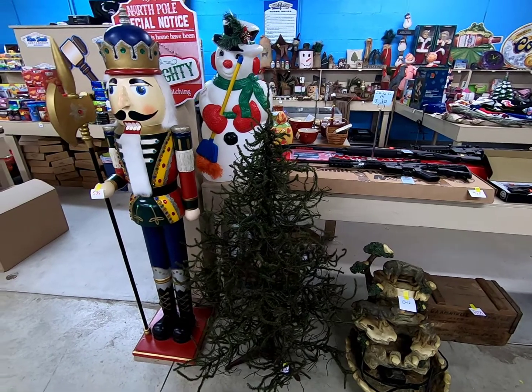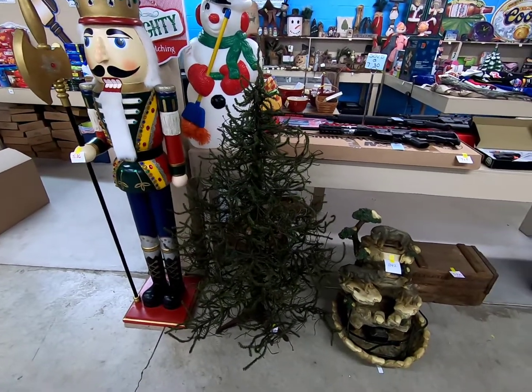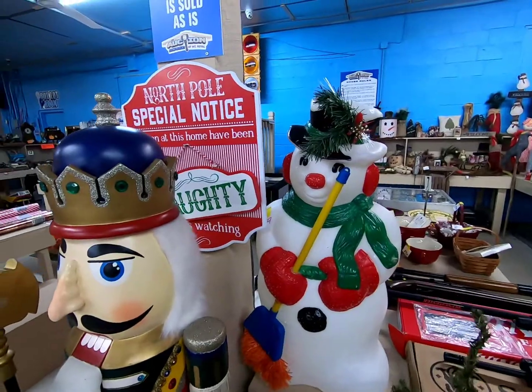Okay, so let's go through the main hall and see what all we have coming up. Looks like we have some giant nutcrackers, a scraggly Christmas tree, a snowman blow mold, and some Christmas signs.